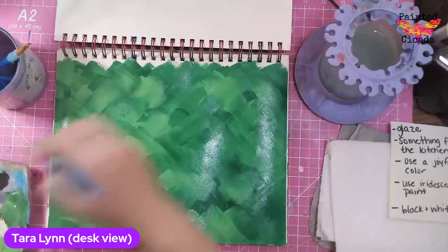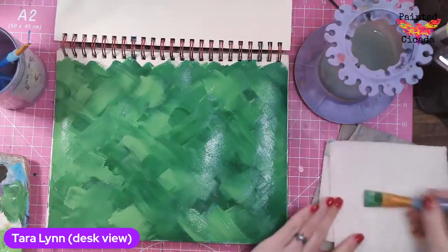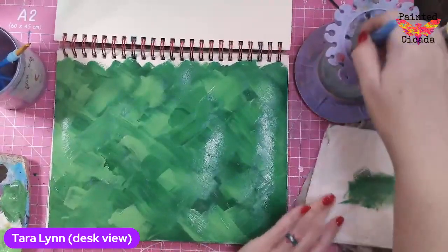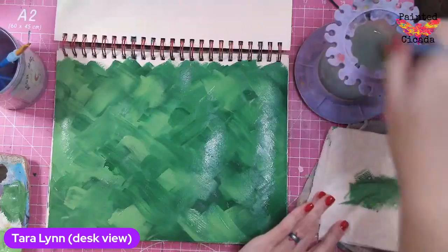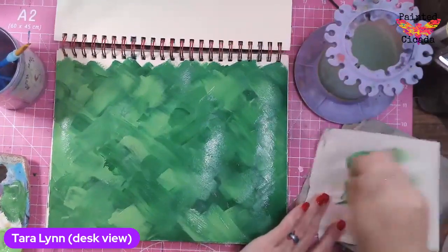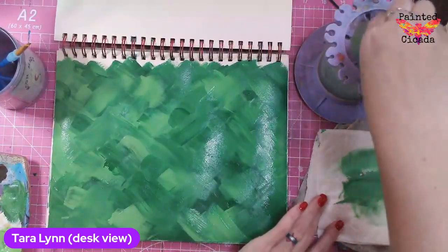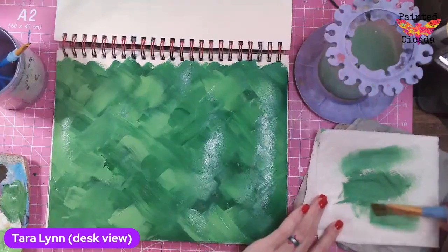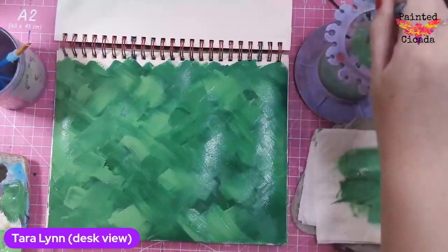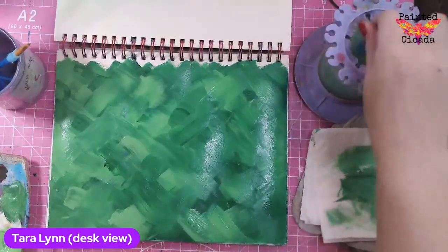I kind of like it — it's just a real painterly background there. I think that'll look good for some colors. Quite a few people registered for the sunflower event, so everybody must be getting ready for the end of summer, the beginning of fall. That's what sunflowers represent to me — it's kind of that transition. I love them.